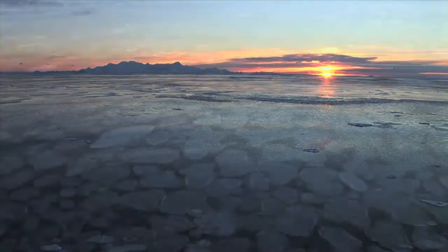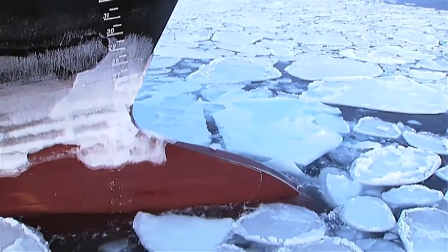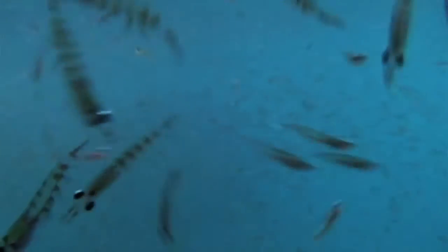In the cold, pristine Antarctic Ocean, we find the tiny crustacea known as Antarctic krill. Krill are rich in omega-3 phospholipids and the naturally occurring antioxidant astaxanthin. Antarctic krill oil is the world's purest source of omega-3.